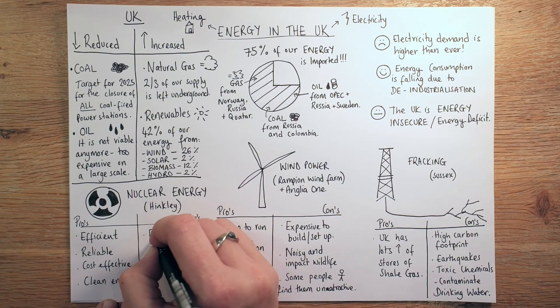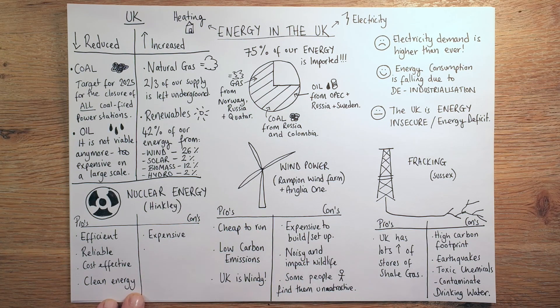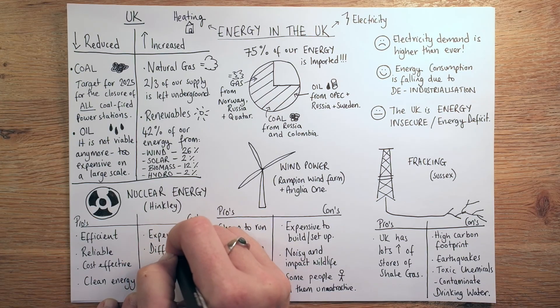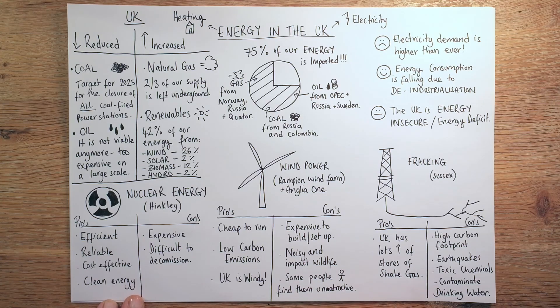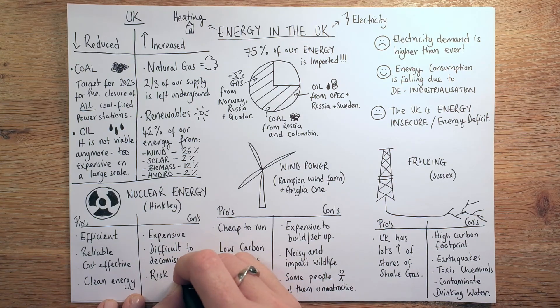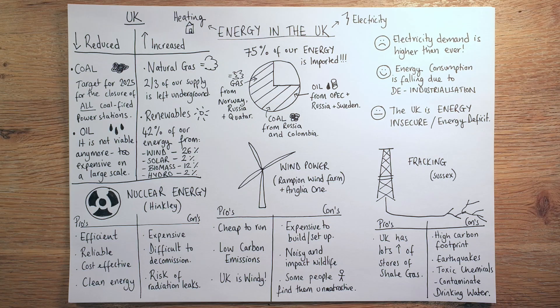The cons of nuclear are very simple. It's incredibly expensive — so much so that we've even had to outsource production costs to other countries like China. It's difficult to decommission when you're done with it — that's not easy at all. Nuclear waste is the most hazardous substance, so decommissioning is a very big challenge. And there is always a risk of radiation leaks, which would obviously put people in harm's way. So it's got lots of positives, but there are some negatives too. That's energy in the UK.